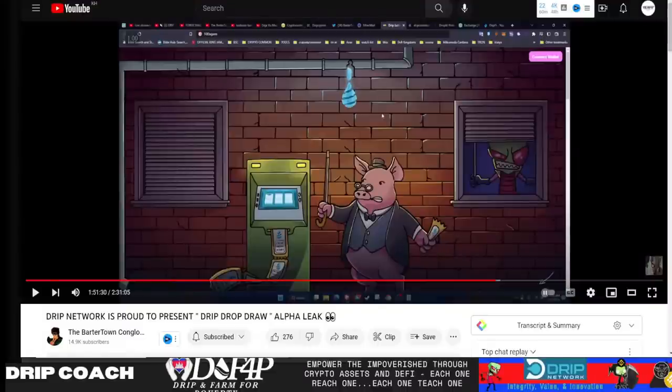Hey guys, welcome back. DeFi, DGN, DRIP, and POMB — DRIP coach dropping knowledge bombs on all 4xShark related projects. In today's video, I'm gonna show you exactly how we can, and most likely will, 10X the DRIP price, possibly even more, with DRIP Drop Draw, the layer two solution.